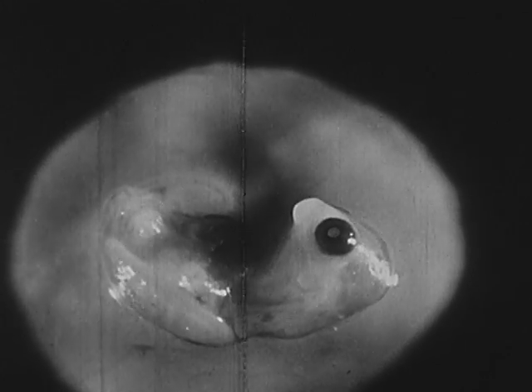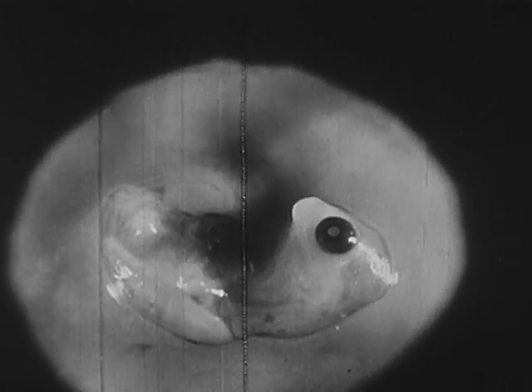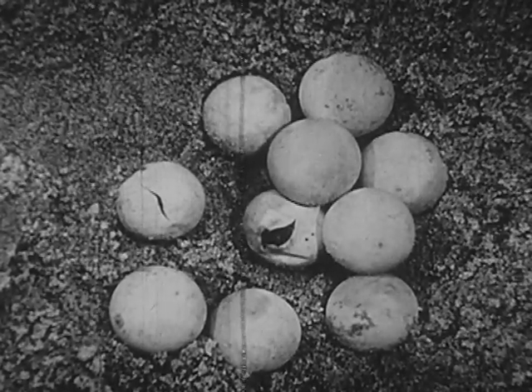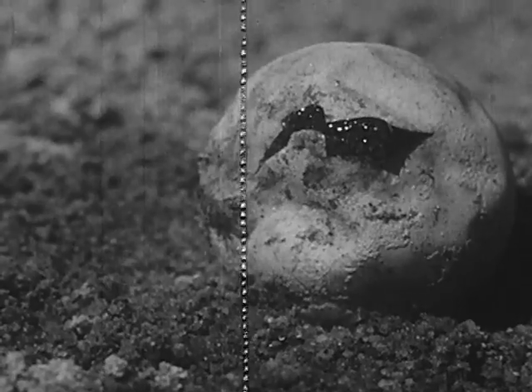Turtles are developing within the eggs — the heart is beating and the shell has started to form. Now three months have passed since mother turtle laid her eggs. One turtle egg is about to hatch.